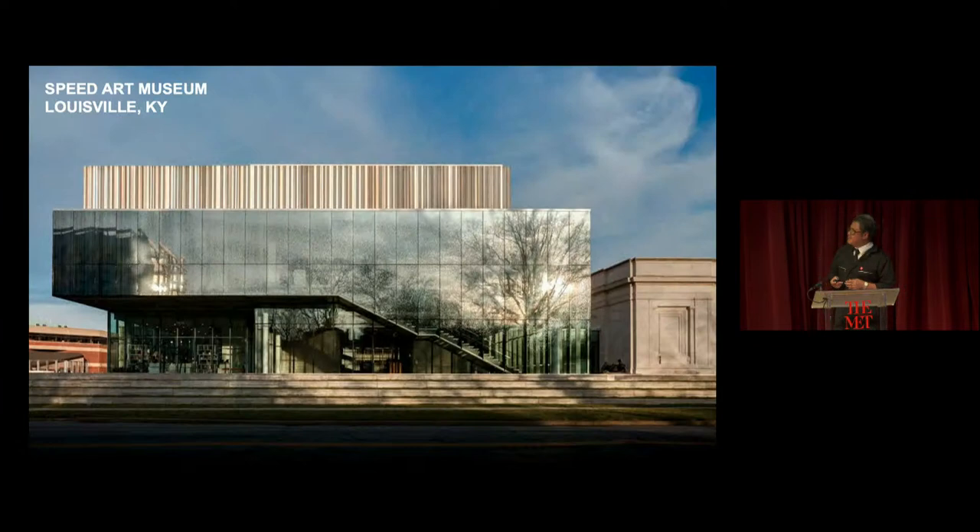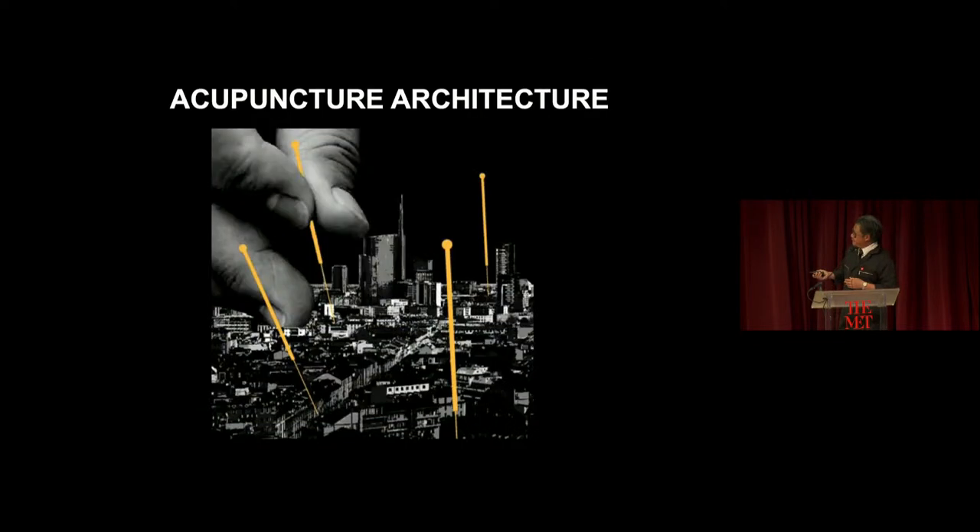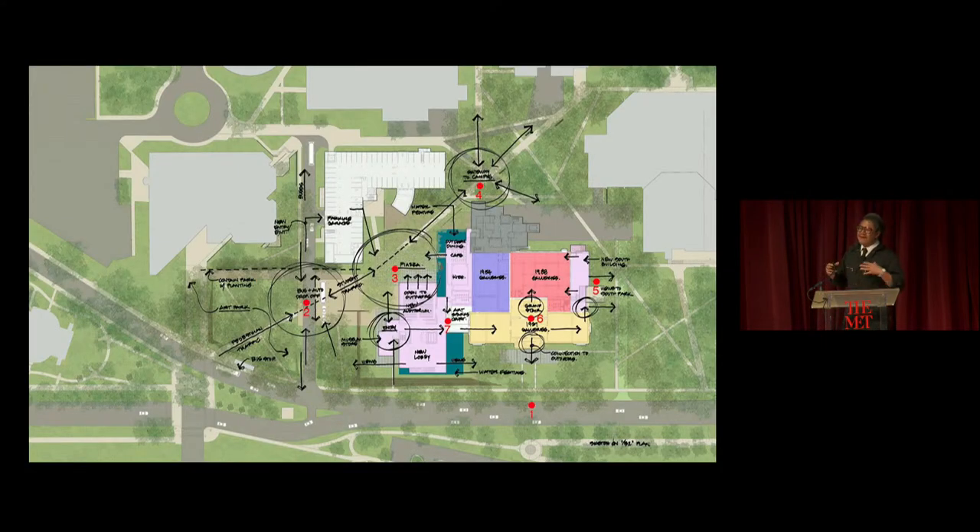That led on to the expansion of the Speed Art Museum, a historic building from 1926 to which we added around 80,000 square feet. In this project, I coined the term 'acupuncture architecture,' which is quite crucial to our conversation today. It means that instead of a facelift or plastic surgery, acupuncture identifies the problem points, the strategic points in and around the museum. When you do that, it's very efficient — it not only fixes or expands the museum, it brings overall wellness and health to the building. It rejuvenates the whole body. That's a concept I will come back to when we talk about the Rockefeller Wing.